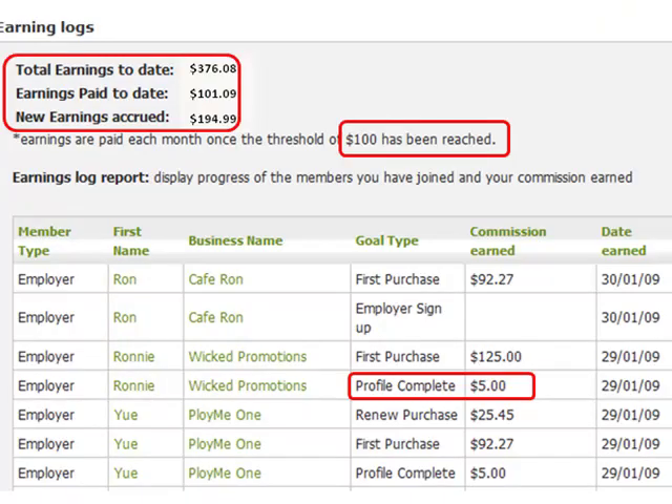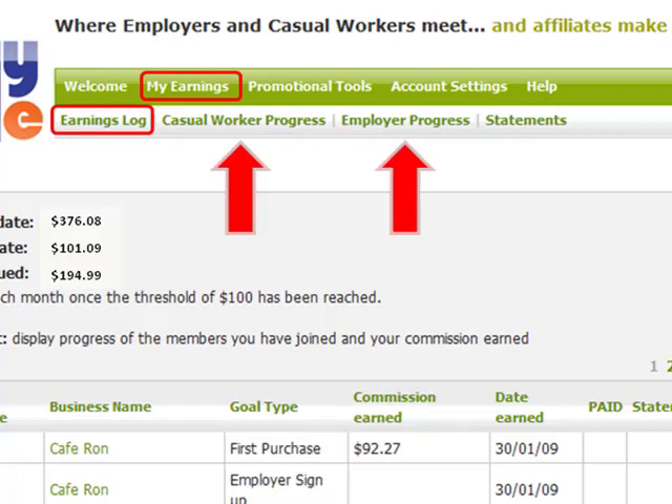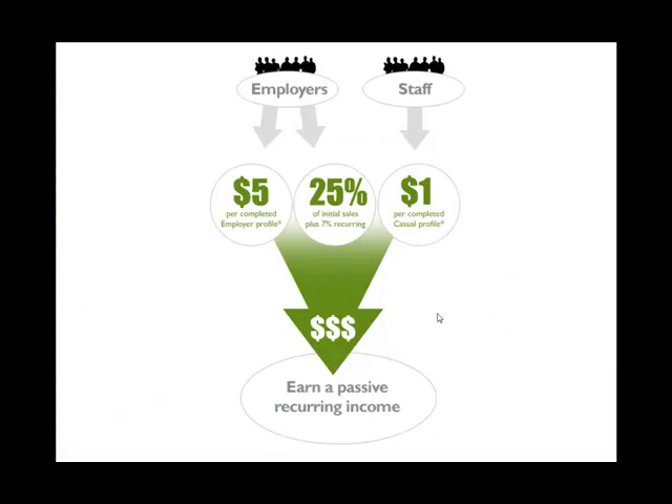View rewards for completed profiles, first purchases, and renewal purchases. View even more detail in the progress section. Earning a passive income by referring ployme.com.au is simple and easy. Join now at affiliates.ployme.com.au.